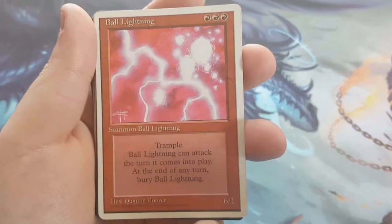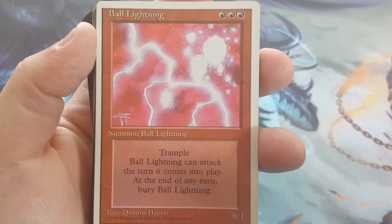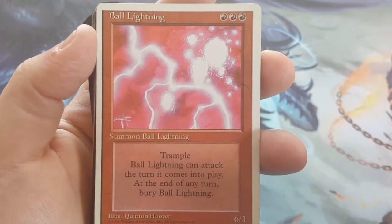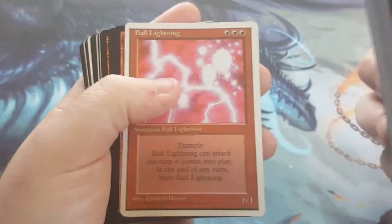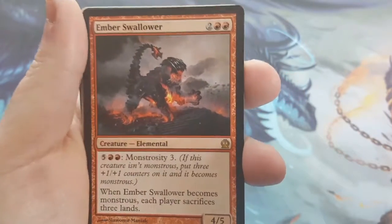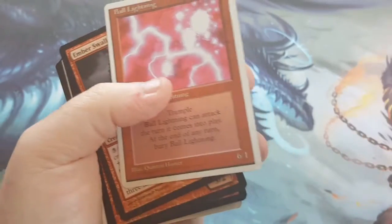Now for the rares. I said Ball Lightning earlier — I put it in there. Ball Lightning is the quintessential 'deal 6 damage because why not?' It's a 3-cost 6/1 with Trample and Haste, and it dies at the end of the turn. I was trying to get Thunderkin Awakening so I could recur it over and over again, basically having a Ball Lightning every turn, but unfortunately I did not pull one. Also note: the card says 'Summon Ball Lightning,' but it has been changed to 'Summon Elemental' — so it's an Elemental itself.